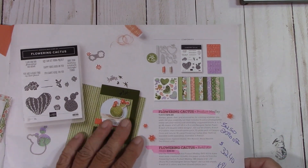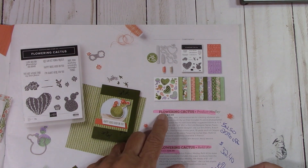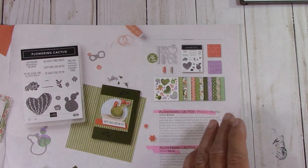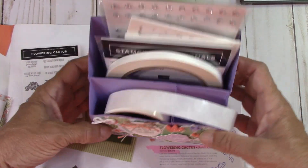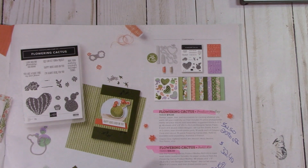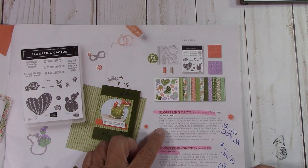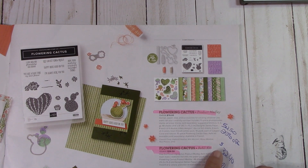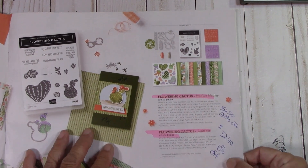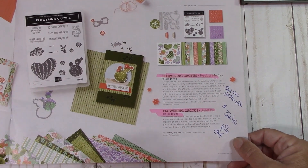On page nine, Flowering Cactus is 25% off. This is so cute — I love this paper so much, I even made my adhesive caddy out of it. I had so much fun with it. So 25% off, $52.50. And then the refill kit is 10% off at $32.40. So that is wonderful.